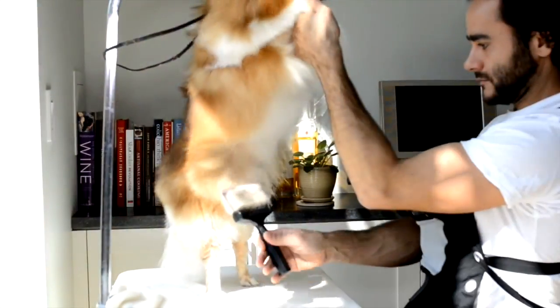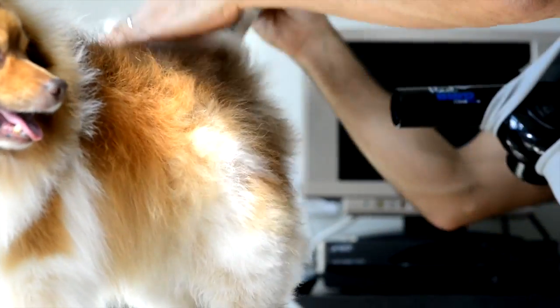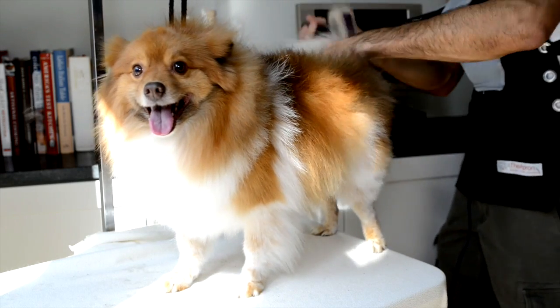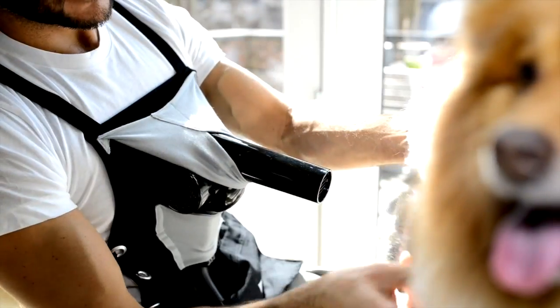Work faster, take more dogs, all the while enjoying your job more. We guarantee you'll never go back to the old way. And it's not only for pros. The Apron is for all pet owners who want to save money in between groomings or even more.